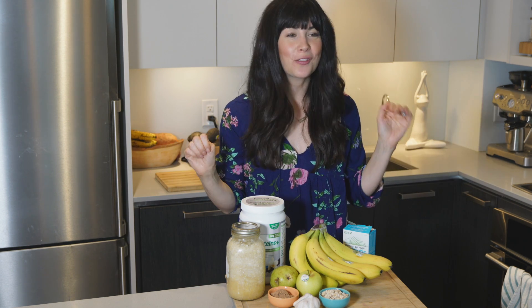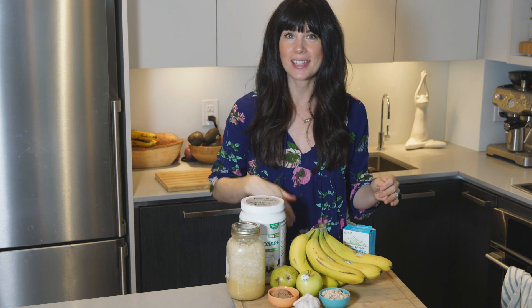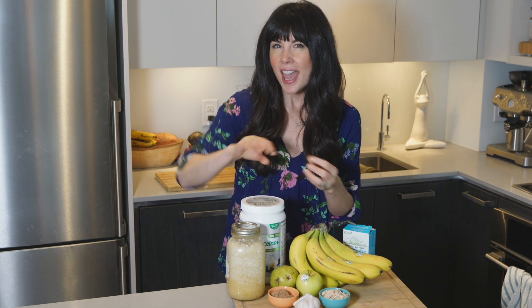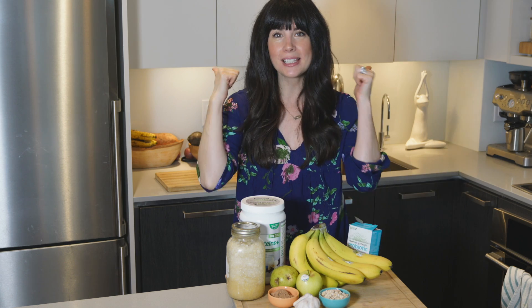So there you have it — the difference between prebiotics and probiotics. Prebiotics are food for the gut bacteria, and probiotics are the gut bacteria living in there. Keep those guys happy, because when you do, the good bacteria will thrive and they starve out the bad bacteria, and the yeast and fungus that can wreak havoc on our health.